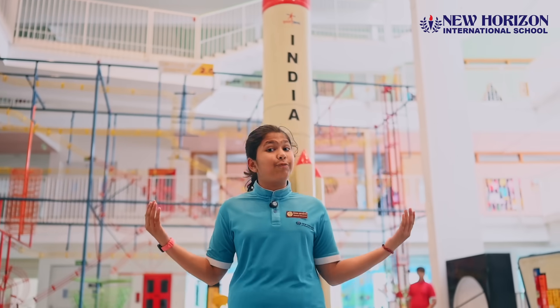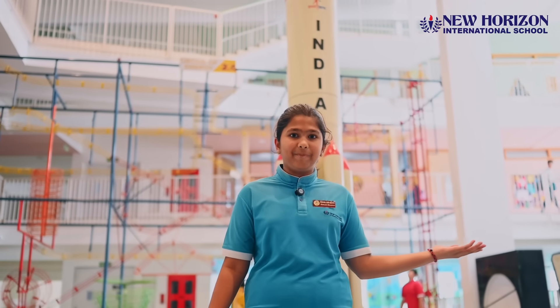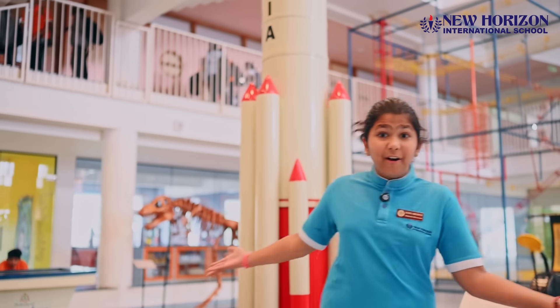This is India's first Indo-Scale model of the PSLV, just like the Chandrayaan's launcher. Isn't this out of the world?